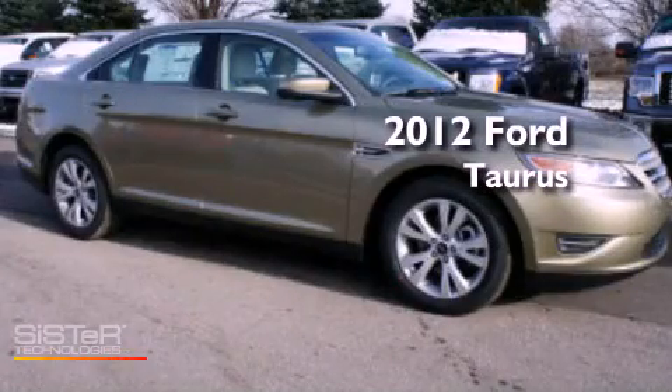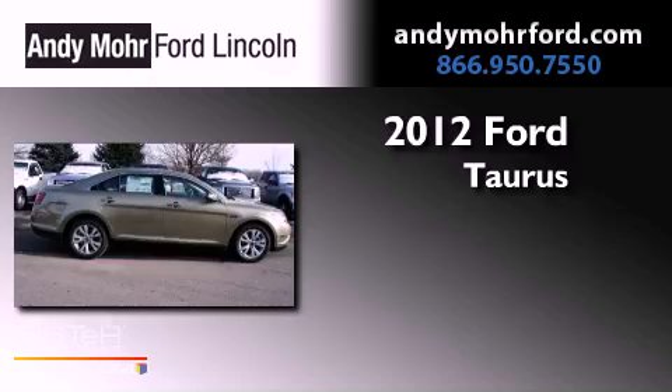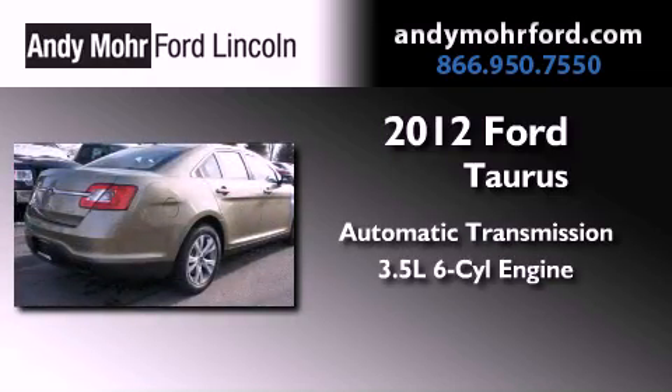This is a brand new 2012 Ford Taurus. This vehicle has seating for two adults and a 3.5 liter V6.